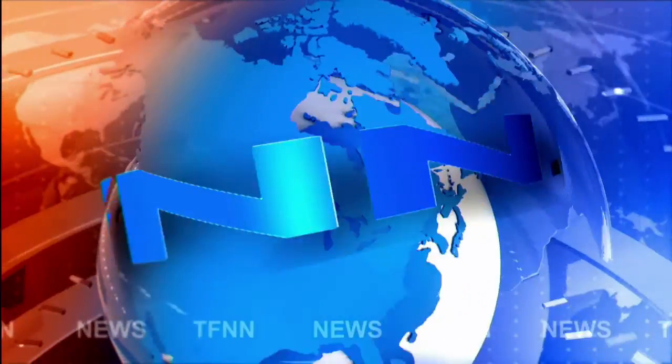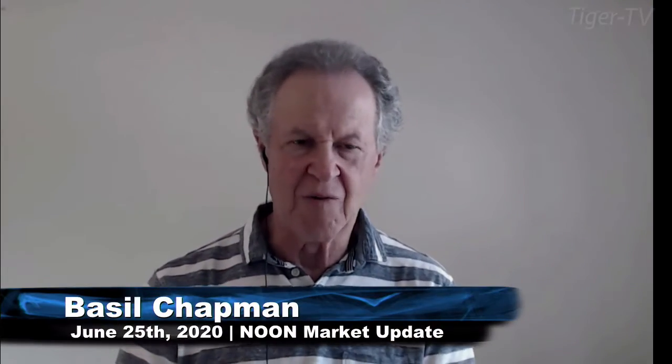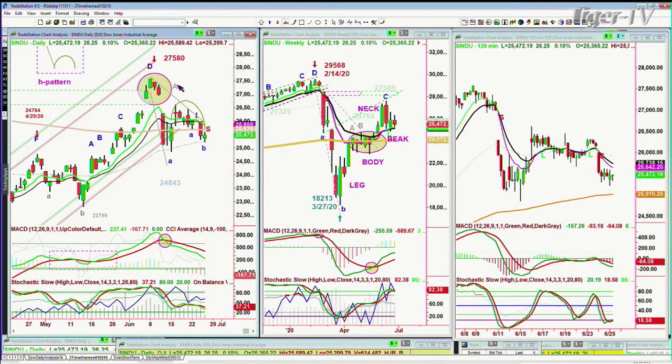TFNN headline news update. Everyone, Basil Trapman here — this is the noon time Tiger Financial News Network update. We're looking at the DOW here; the DOW is up 13 at 25,467.